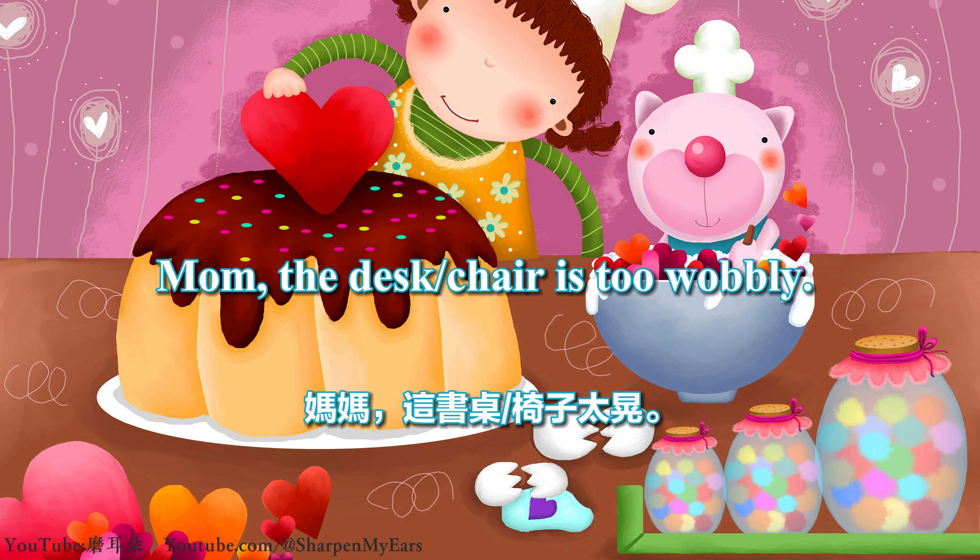Mom, the desk is too wobbly. Mom, the chair is too wobbly.